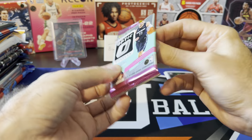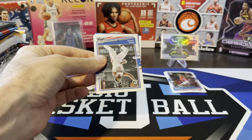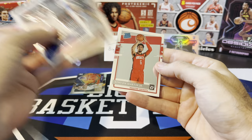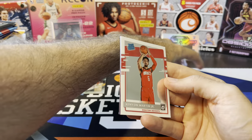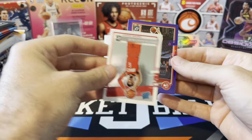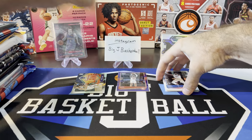There's always at least one pack every video that I completely destroy. PG, Tyler Hero, KJ, and our purple looks like it's going to be John Collins on the purple. So there's our 2020 Optic. Let's go to 2021 Optic now.